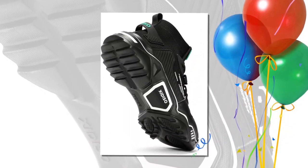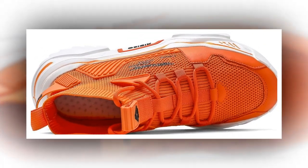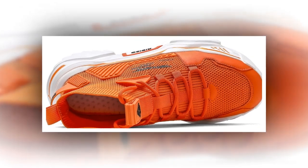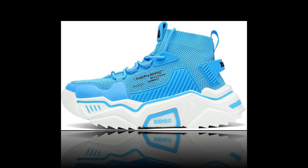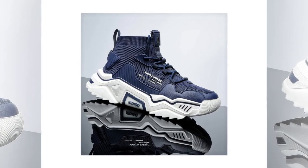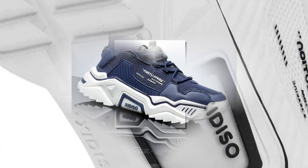So there you have it. If you're looking for the best shoes for walking and standing all day, the Sanax men's fashion shoes are definitely worth considering. They've got the comfort, style, and durability you need, all at an affordable price. Plus, with thousands of positive reviews, you know they're a solid choice.